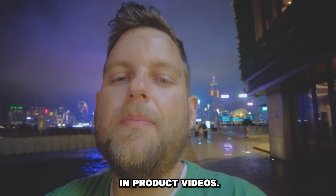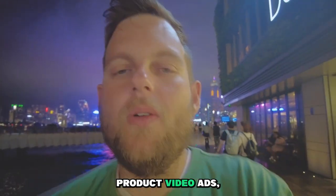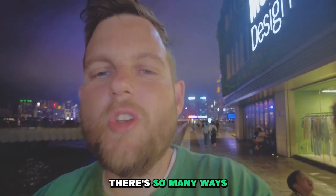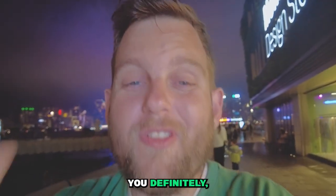The fourth big mistake is they don't invest in product videos. Product videos are a really easy way to set yourself apart from the competition. You can run product video ads, you can have product videos on your detail page — there are so many ways to use them. If you're not using product videos, you definitely need to start.